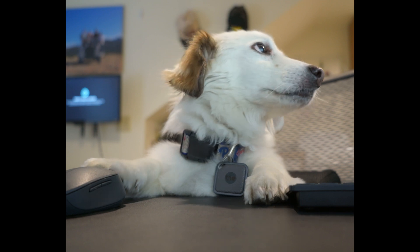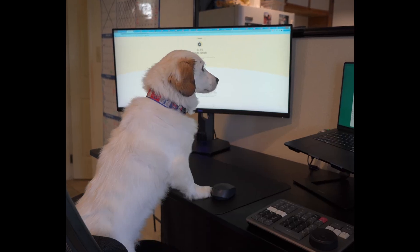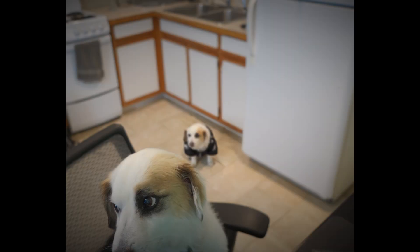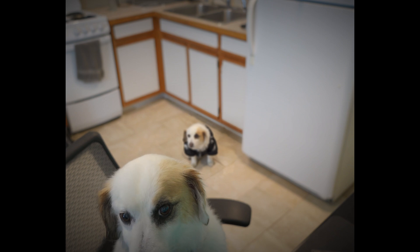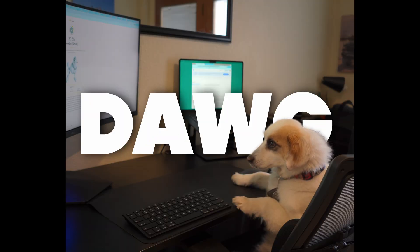Hey Phil, guess what? Who said that? It's Philly! Your DNA results are in. No way, really? Okay, so it looks like it says here that you are 100% dog — that is D-A-W-G. I knew it. I was kidding.